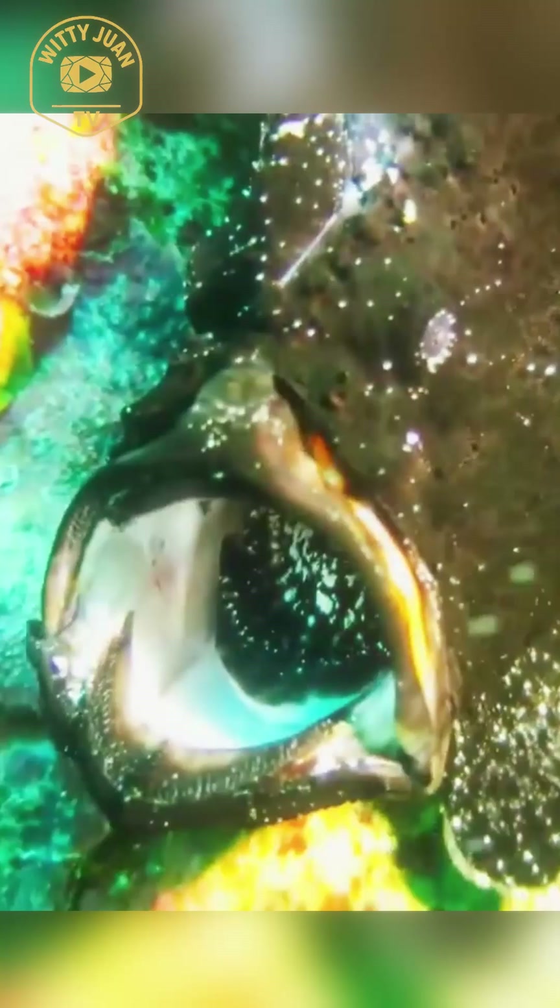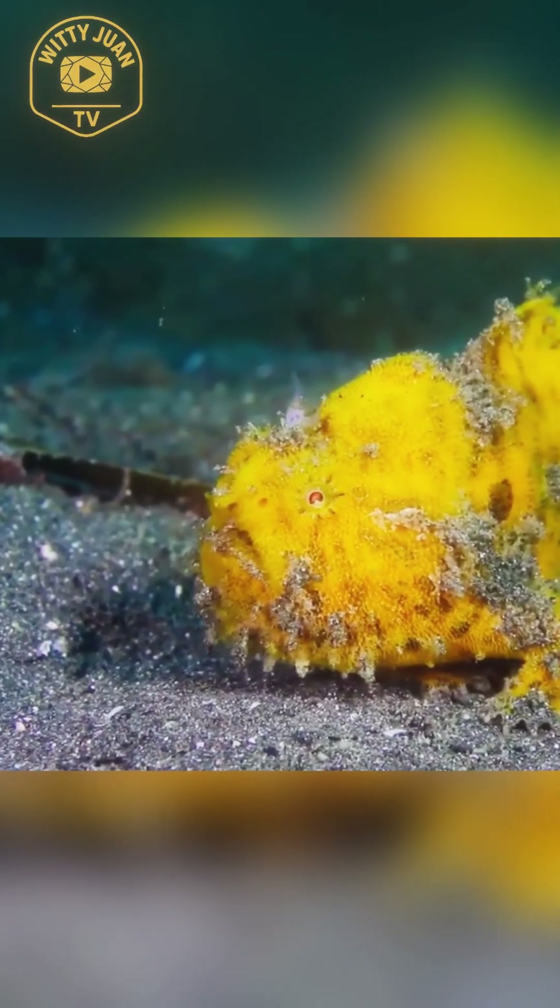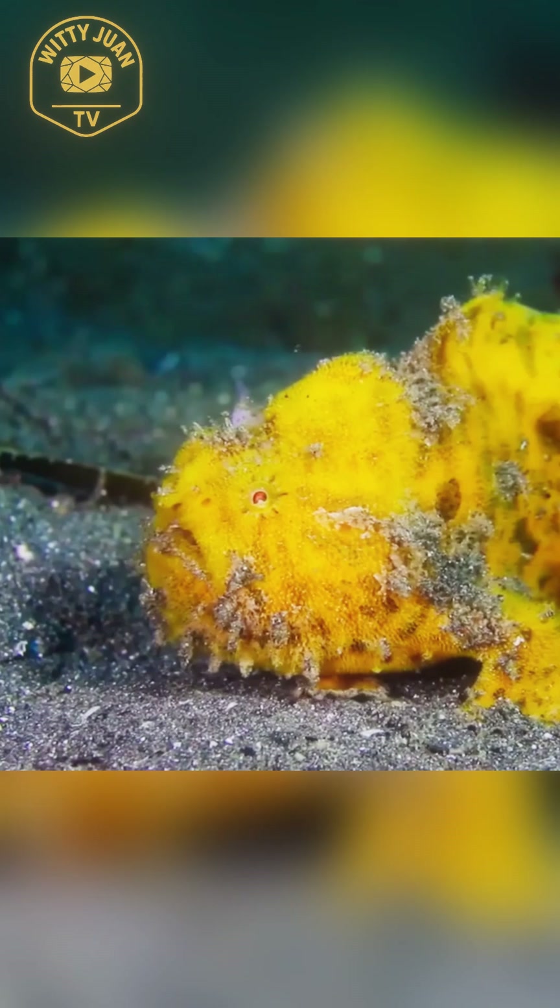The psychedelic frogfish is a master of disguise. It blends in perfectly with coral and rocks, making it nearly invisible to predators and prey. Instead of chasing food, it ambushes it using a lightning-fast strike that's over in the blink of an eye. Now here's a question for you to think about: how can a fish with such bright colors survive in the wild without getting eaten? Isn't camouflage supposed to help animals blend in, not stand out?